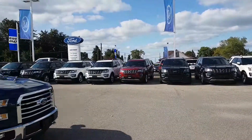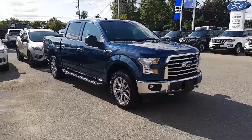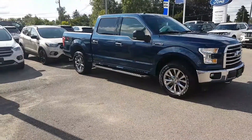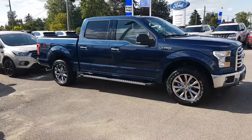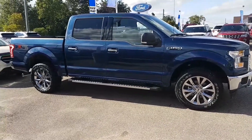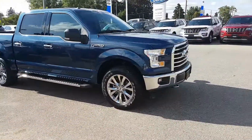Here we are, another beautiful afternoon at the end of August. I just wanted to show you one of my favorite colors that you can get in the F-150 when you're setting up the packaging with the XTR or the chrome package. This is called the Blue Jeans Metallic. The dark rich blue actually really offsets the chrome, which makes it look really sweet.